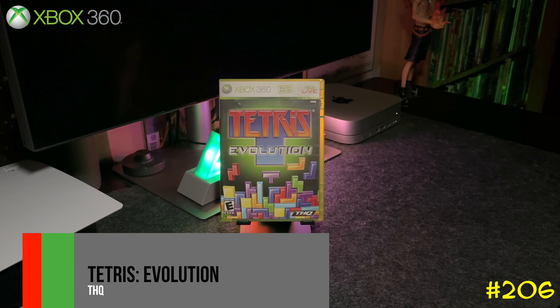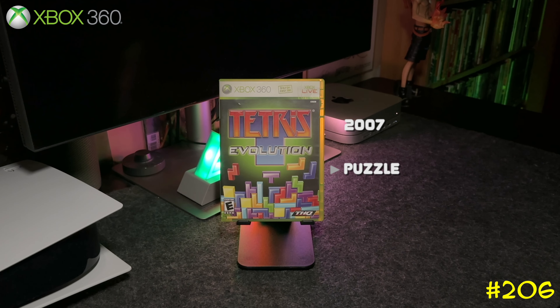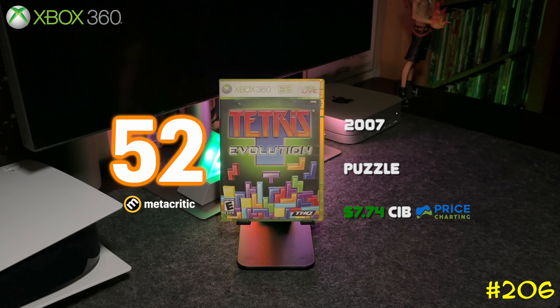Following that is Tetris Evolution by THQ, which is actually exclusive to the Xbox 360. I love Tetris games so I always pick them up when I see them.